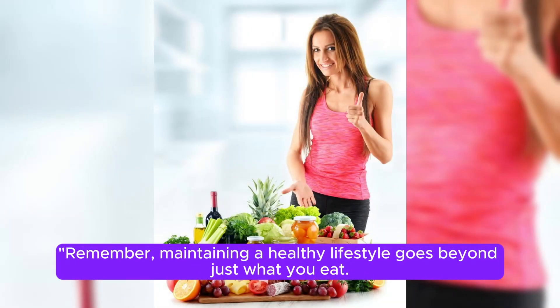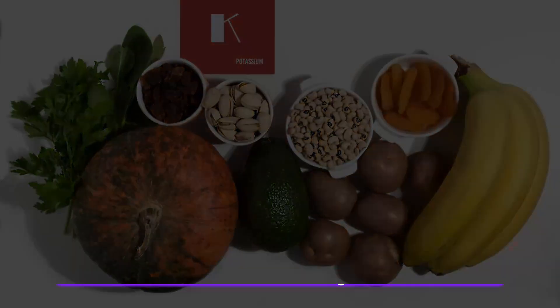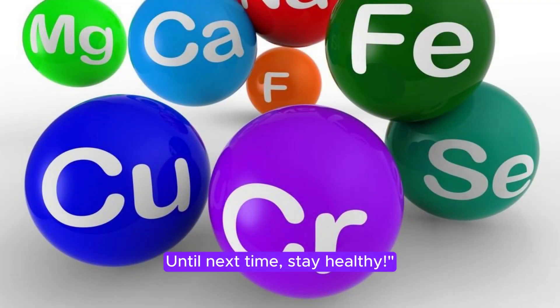Remember, maintaining a healthy lifestyle goes beyond just what you eat. It's about understanding the role of essential minerals like calcium, magnesium, and potassium in supporting your overall well-being. If you found this information helpful, don't forget to like and subscribe for more health tips. Until next time, stay healthy.